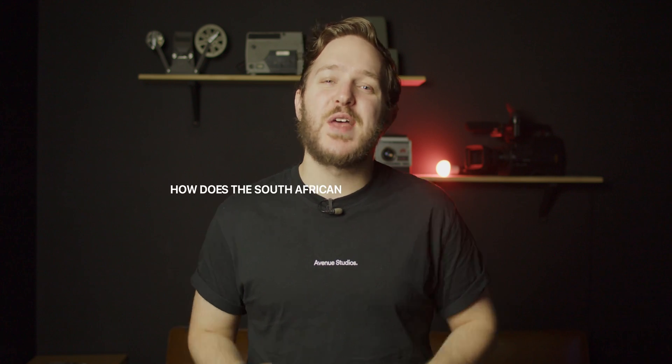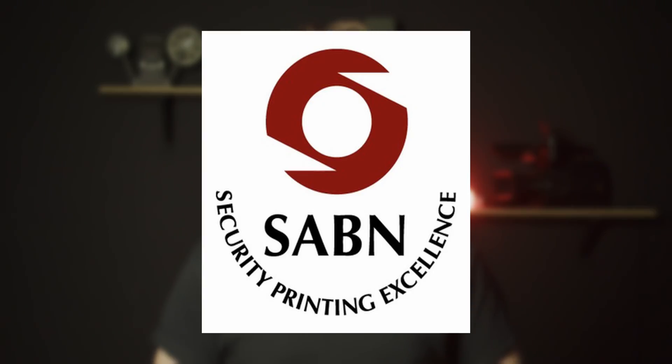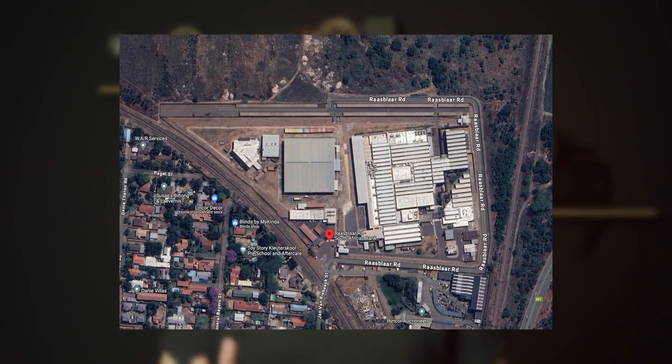Hello everybody, welcome back to my channel where I try to answer some of your questions, in particular about South Africa and questions you may have that you didn't know the answer to. Today's question is, how does the South African Reserve Bank print money? The answer to that question is relatively simple. The Reserve Bank owns a company called the South African Banknote Company and they print the money at a small factory on Jan van Riebeeck Street in Pretoria North.